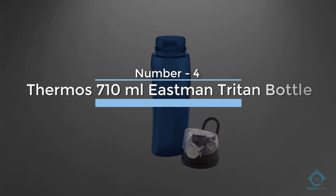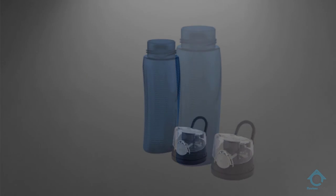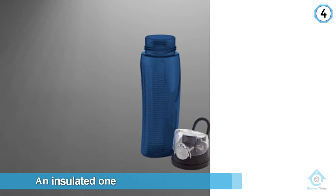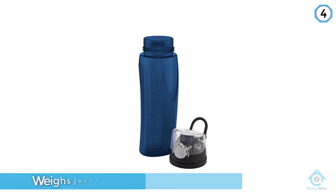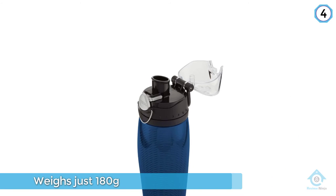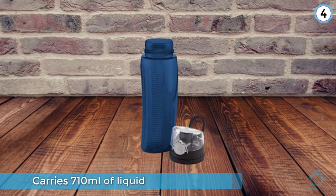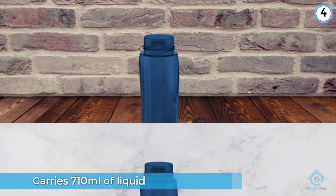Number four: Thermos 710 milliliter Eastman Triton bottle. The Intact is a hydration bottle, not an insulated one, so don't expect Thermos's famed cooling here. The Intact will keep your drink cool for a reasonable time, but it isn't a vacuum flask. What it is is a tough, dishwasher-safe plastic bottle that weighs just 180 grams and carries 710 milliliters of liquid. The Intact is shaped for comfortable holding and has one-button operation for easy access.